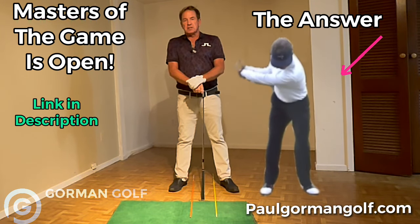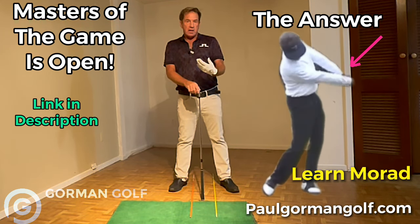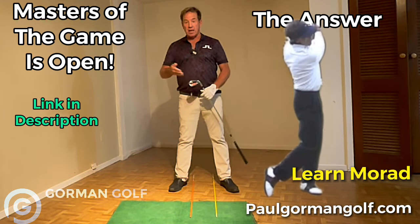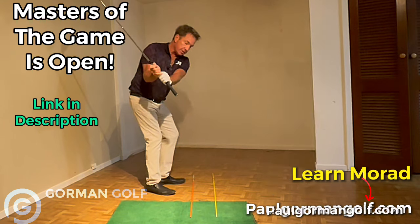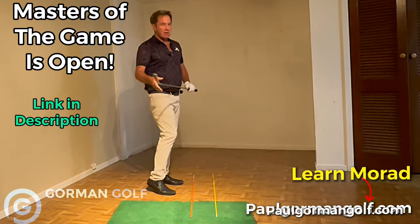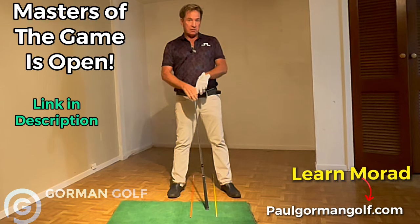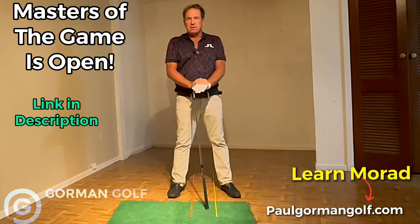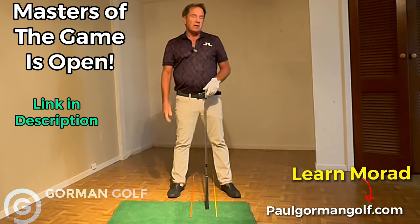We've got Stack and Tilt, the Golfing Machine, and Morad. Mack O'Grady designed Morad out of the Golfing Machine book, and that's where Stack and Tilt came from. If you don't know what those are, those are alignment-based systems that are tried and true. You see swing planes discussed down at the bottom where the ball is, usually on the target line — those are all derived out of the Golfing Machine book. If you haven't experienced what that is, we'll have videos in those modules at paulgormangolf.com.